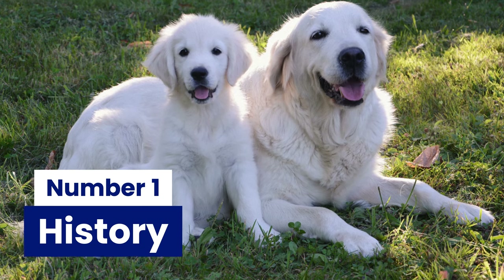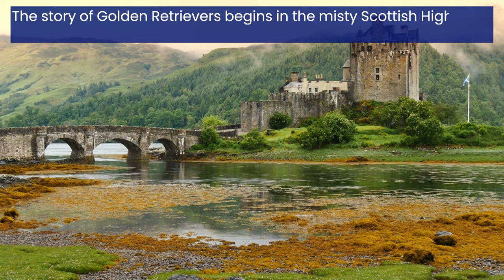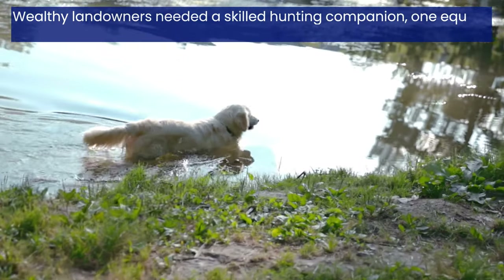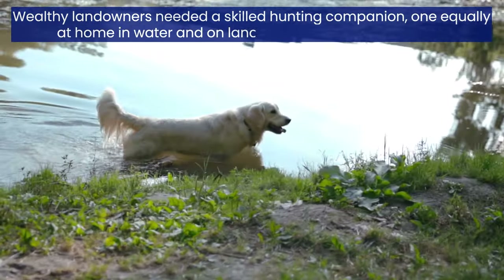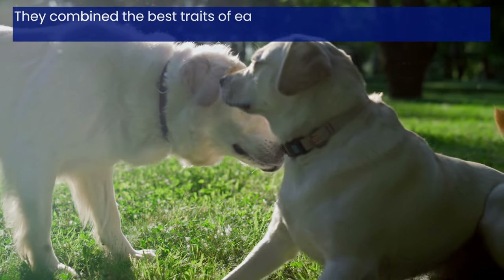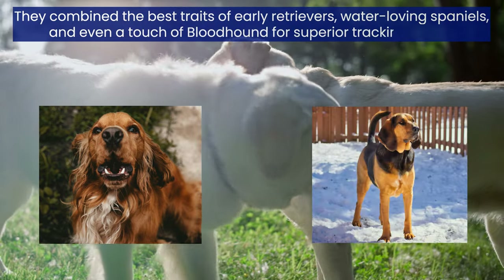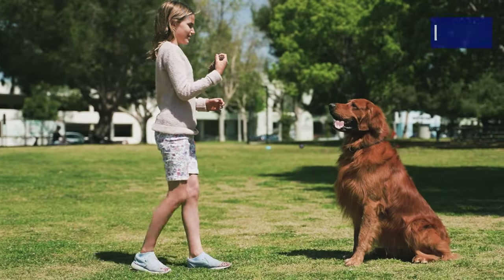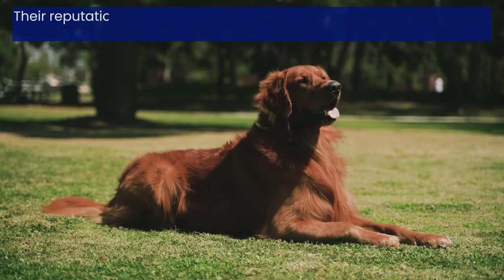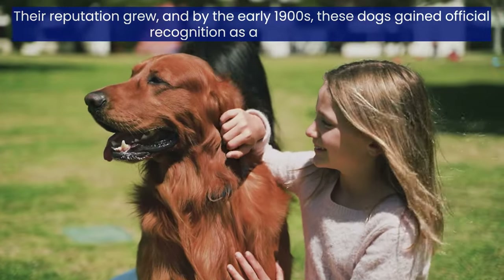Number 1: History. The story of Golden Retrievers begins in the misty Scottish Highlands of the 1800s. Wealthy landowners needed a skilled hunting companion, one equally at home in water and on land to fetch downed waterfowl. Through careful breeding, they combined the best traits of early retrievers, water-loving spaniels, and even a touch of bloodhound for superior tracking ability. The result? The loyal, intelligent, and stunningly beautiful Golden Retriever. Their reputation grew, and by the early 1900s, these dogs gained official recognition as a unique breed.